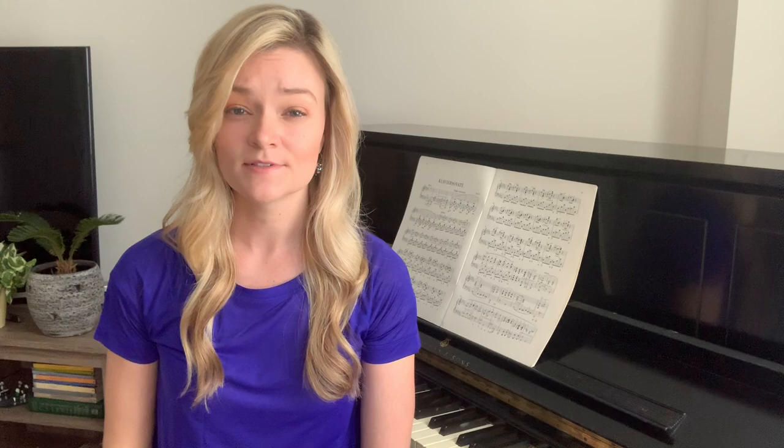Pianist Anton Rubinstein describes the last movement as the wind howling around the gravestones. And Chopin himself said of the whirlwind movement that the hands are gossiping back and forth to each other in unison.